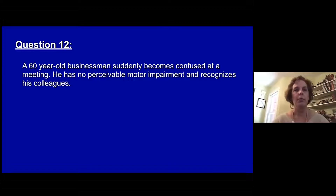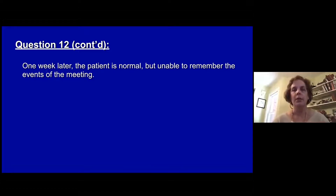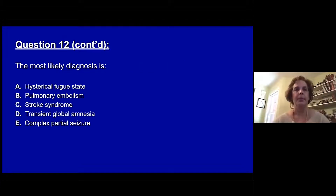Question twelve. A 60-year-old businessman suddenly becomes confused at a meeting. He has no perceivable motor impairment and recognizes his colleagues. He continually asks the same question over and over again about the subject matter under consideration. One week later the patient is normal, but unable to remember the events of the meeting at all. The most likely diagnosis is: A, a hysterical fugue state. B, a pulmonary embolus. C, a stroke syndrome. D, transient global amnesia. Or E, a complex partial seizure.